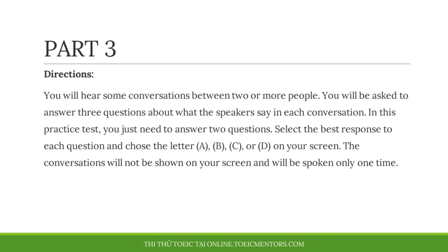Part three. Directions. You will hear some conversations between two or more people. You will be asked to answer three questions about what the speakers say in each conversation. In this practice test, you just need to answer two questions. Select the best response to each question and choose the letter A, B, C, or D on your screen. The conversations will not be shown on your screen and will be spoken only one time.